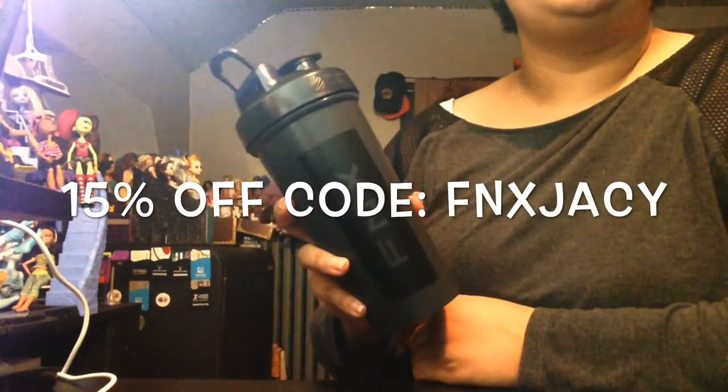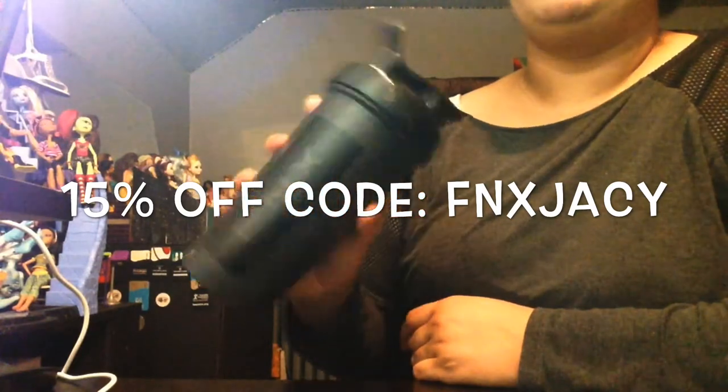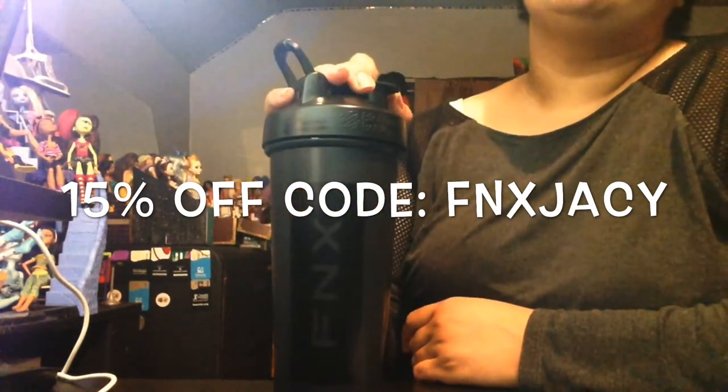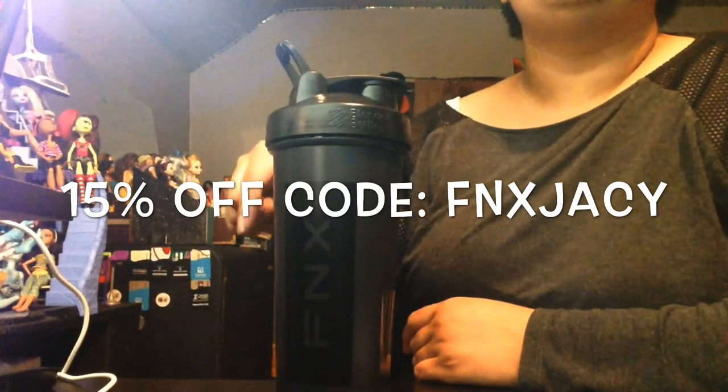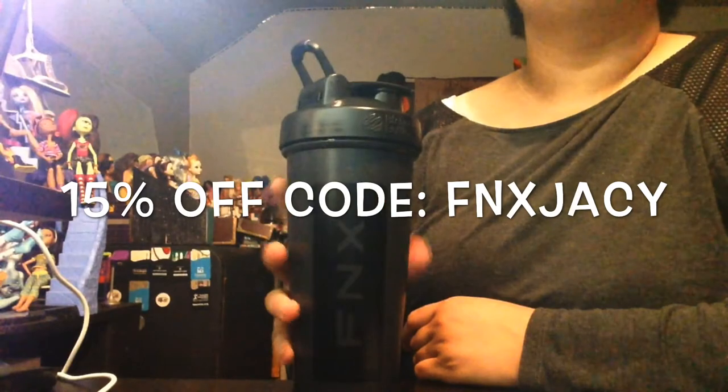Right now, if you use my code — uppercase FNXJACY — you will get 15% off anything FNX. They have clothes, they have supplements, anything health-wise. I just chose the bottle because it's most useful for me.